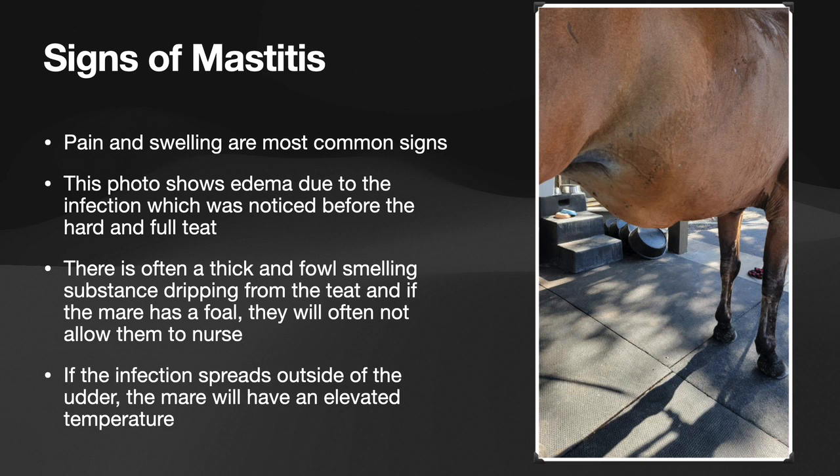As we further investigated, we noticed that her right nipple was extremely hard, and when we milked it there was a pus-like, foul-smelling substance coming out. Sometimes you'll see this dripping, sometimes you may not, but the udder itself will be very hard and oftentimes warm to the touch as well.